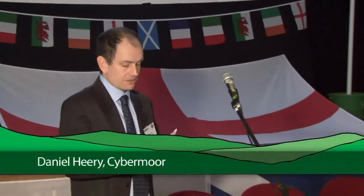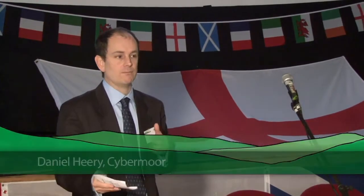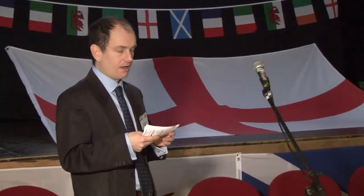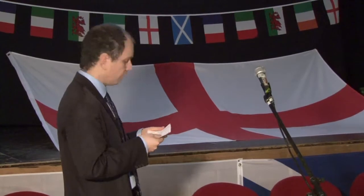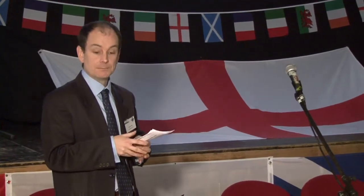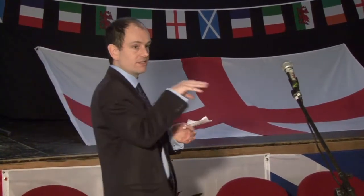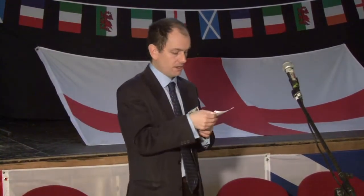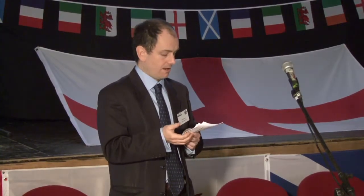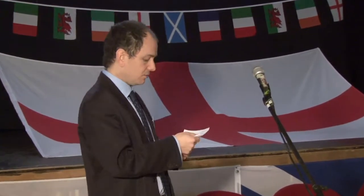I'm going to talk quickly about technology. We've got three speakers who are going to talk in more depth about some of these things, but I thought I'd just give you a quick overview. The three technologies that we see as being most relevant in this rural space, and the ones we've used, are wireless, fibre to the home, and fibre to the cabinet, which is something we've not used yet but may use in the future.